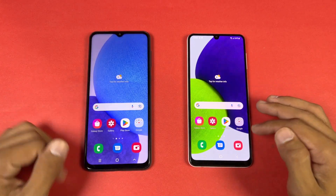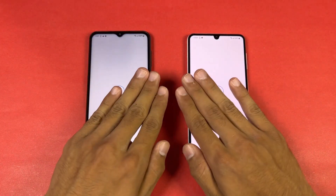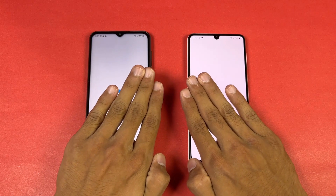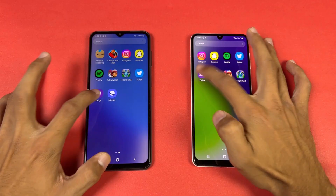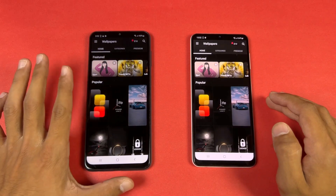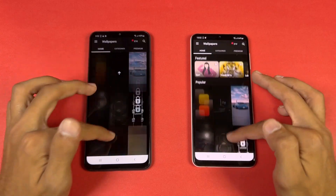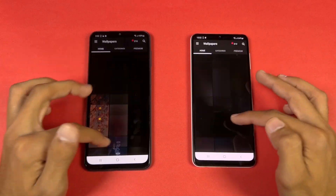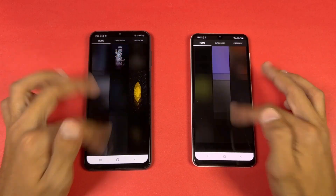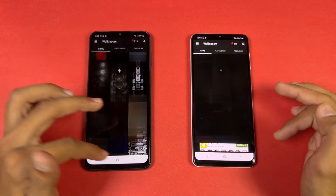We have a five or six second difference opening PUBG. Opening Twitter is faster on the A23. Now let's open Edge browser — riding a bit faster on the A23. Scrolling looks really smooth on both phones, and the adaptive refresh rate on the new A23 is working absolutely fine.